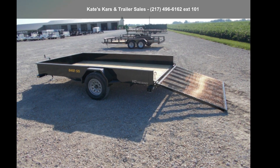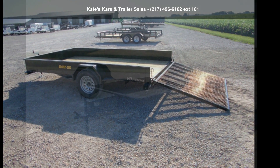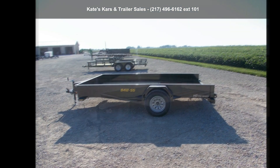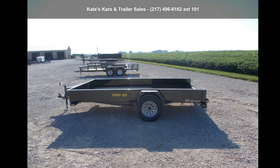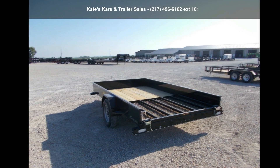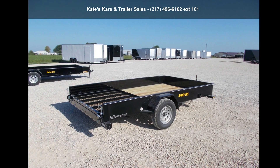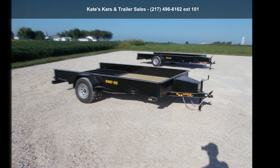Presenting the Doolittle 2022 Utility Trailer 84x12 Solid Side Single Axle with Toolbox. This trailer is ready for the road. Financing options are also available for qualified buyers. For more details on this unit's features and options, follow the link in the description below.